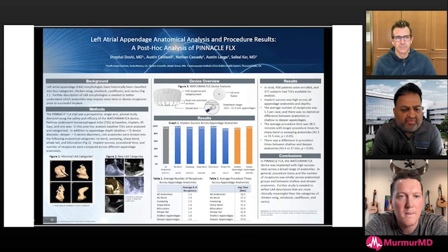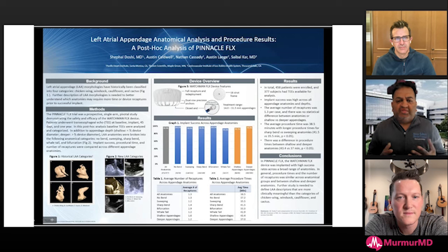For about 15 years we've been caught up in different appendage anatomies and haven't had a good scientific description. The original papers named anatomies based on food — chicken wing, cauliflower, cactus, broccoli — with the exception of windsock. While these are descriptive, we believe the appendage anatomy is much more complex. We sought a methodology to describe these anatomies based on more specific things such as angles and bifurcations, so we created some new categories.